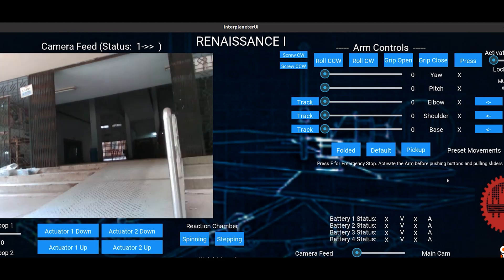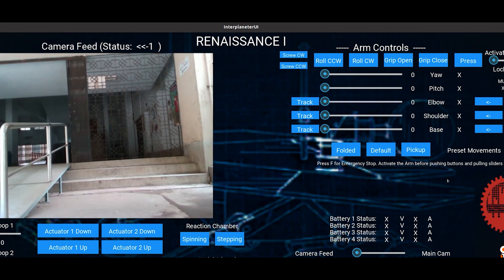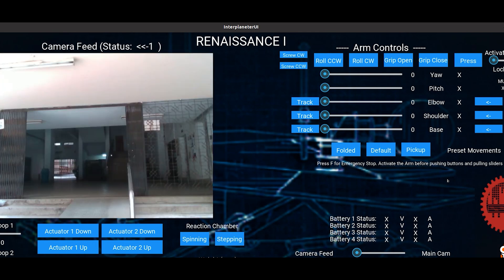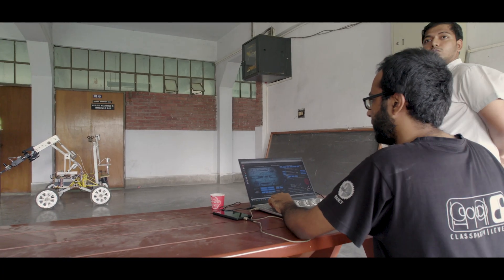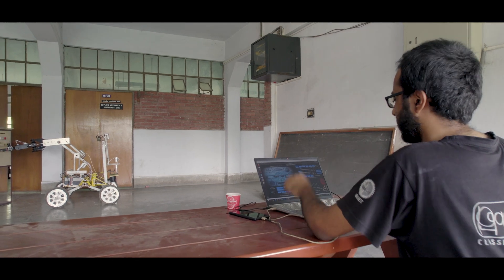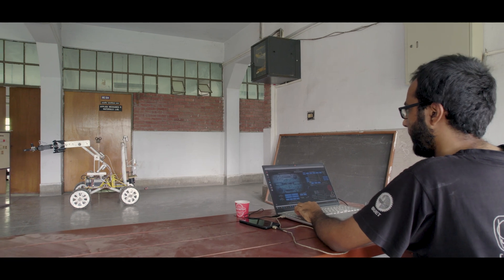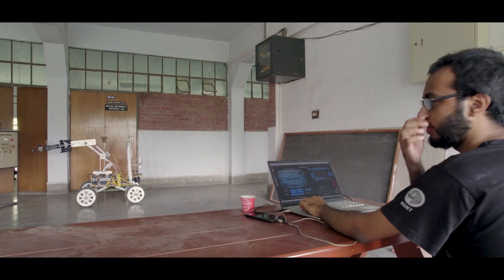We have implemented a ROS-connected custom user interface that integrates all the manual functionalities of rover operation for efficient tasks. Our rover operators can easily control the rover's movement using various buttons on the user interface as well as the keyboard. ROS integration also allows sensor information and camera feed to be streamed back to the operator for situational awareness.